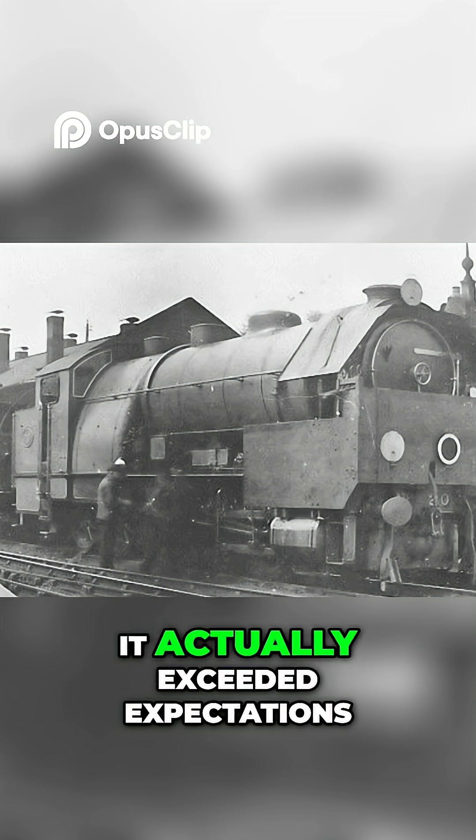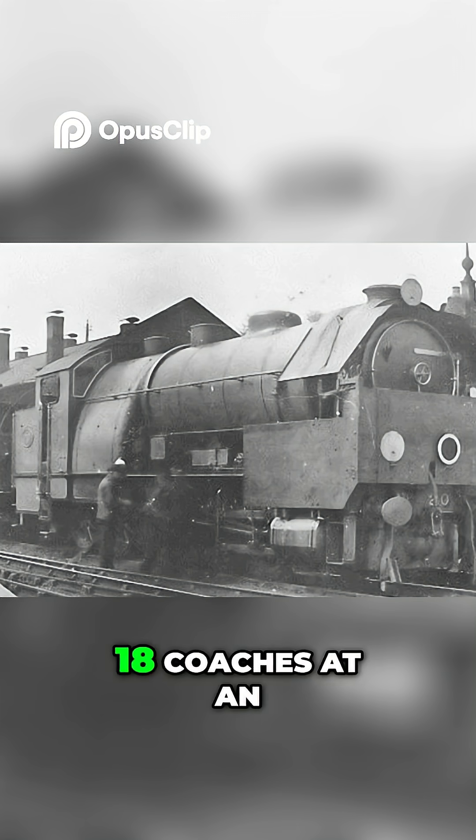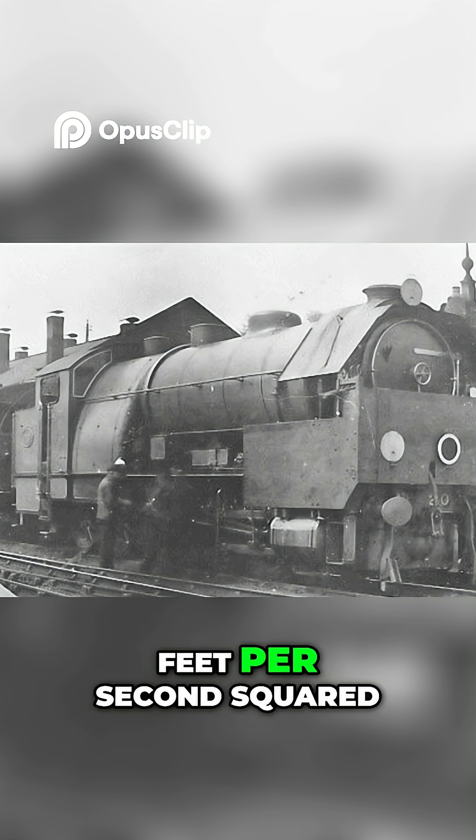And in trials, it actually exceeded expectations, pulling a 335 tonne train of 18 coaches at an acceleration rate of 1.4 feet per second squared, even in windy conditions.